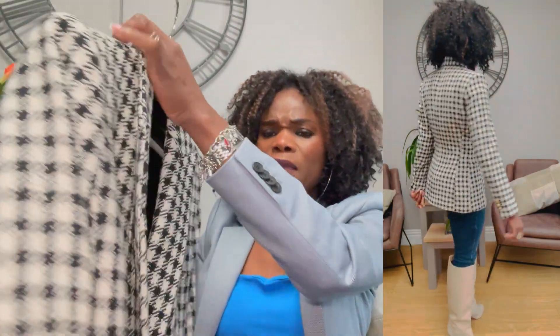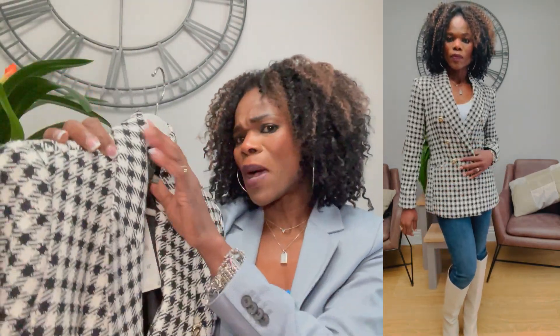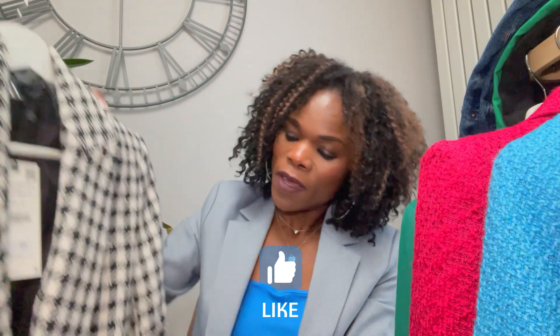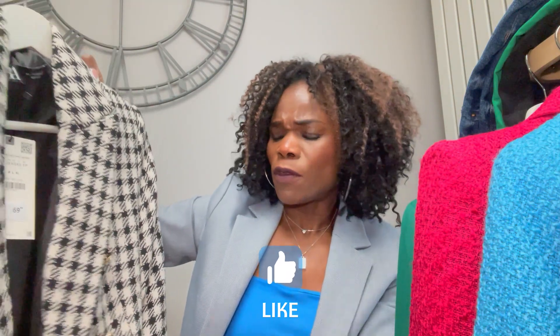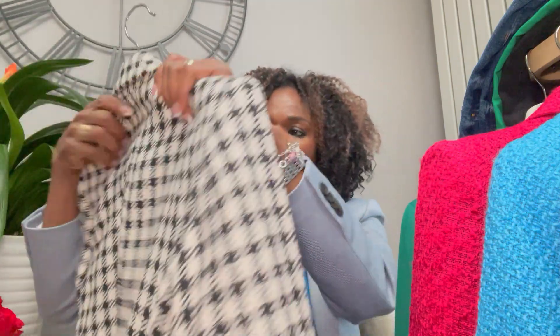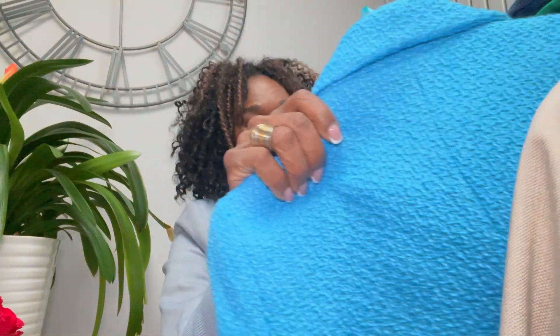I don't have anything black and white like this in my wardrobe, which is why I ordered it, along with the pink one, as both are great spring colors. It comes with shorts — I might get those too. I've seen a few YouTubers styling it with the matching shorts and it looks really nice.